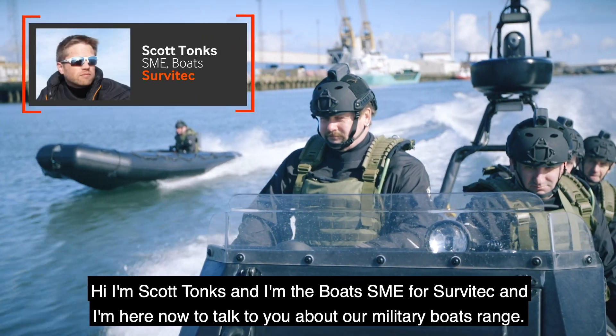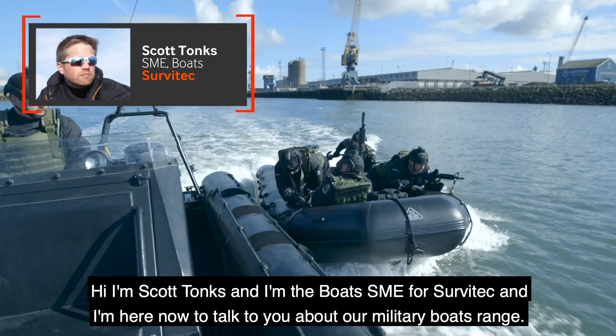Hi, I'm Scott Tonks. I'm the Boats SME for Civartec and I'm here to talk to you about our military boat range.